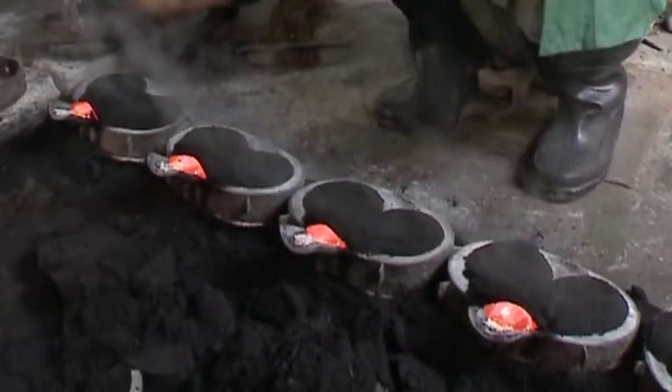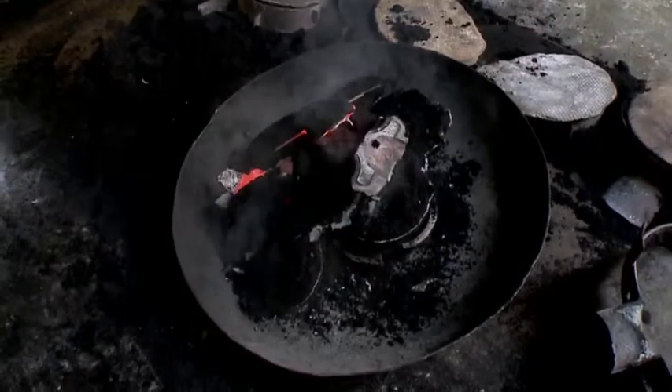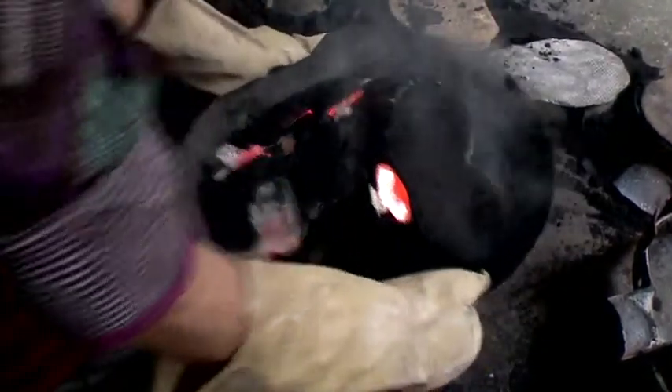After keeping the molten metal for cooling and solidification for around 15 minutes, the casting is removed from the mould and cleaned thoroughly by removing the dust from the grooves of the metal wares.